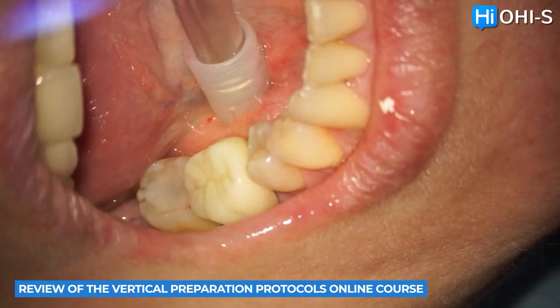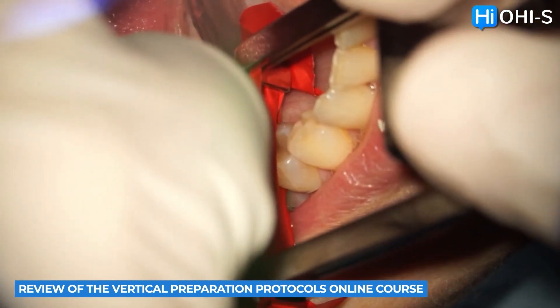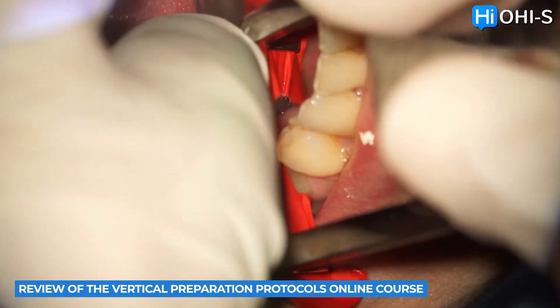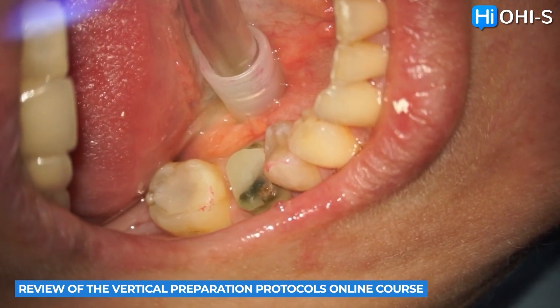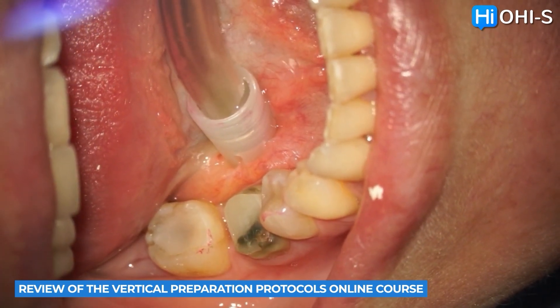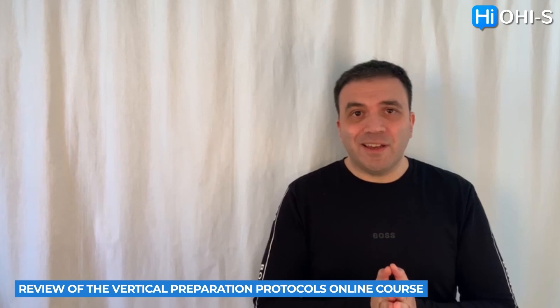For example, deep margin elevation — a very hot, very trendy topic right now — and they show very useful techniques to achieve that, how to get good results, and how to prolong the life of teeth in the oral cavity. You'll find it very useful to learn how to create a core, how to avoid mistakes, and how not to overwork yourself creating the core for future prosthetics. I think it's a must-have course for every prosthodontist in the world.